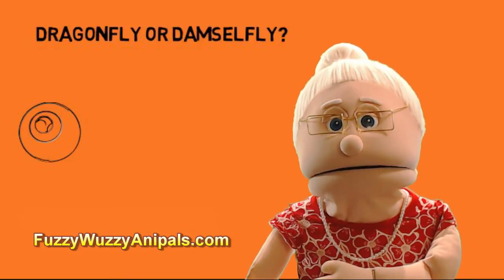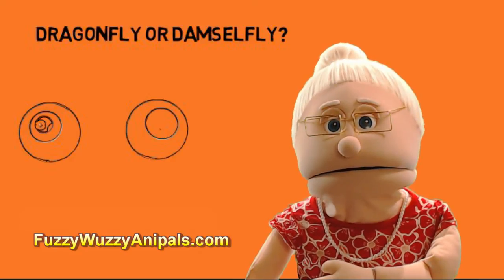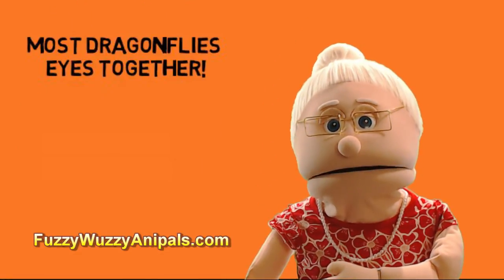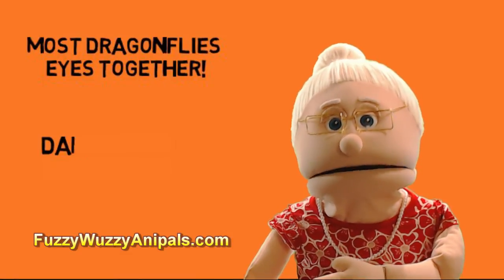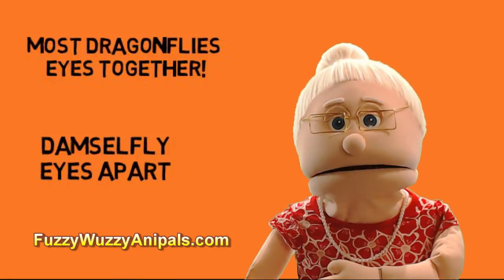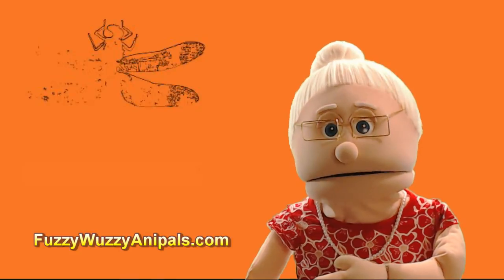These two insects look so much alike, but they do have a couple of differences. We might be able to tell the difference by looking at their eyes. Most dragonflies have eyes that are together, but a few types of dragonflies could fool you as their eyes are set apart like a damselfly. So let's look for some other differences.